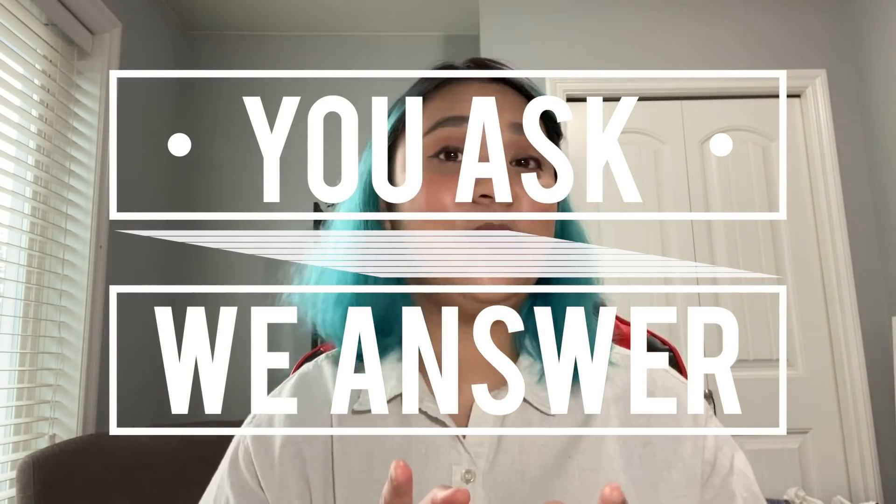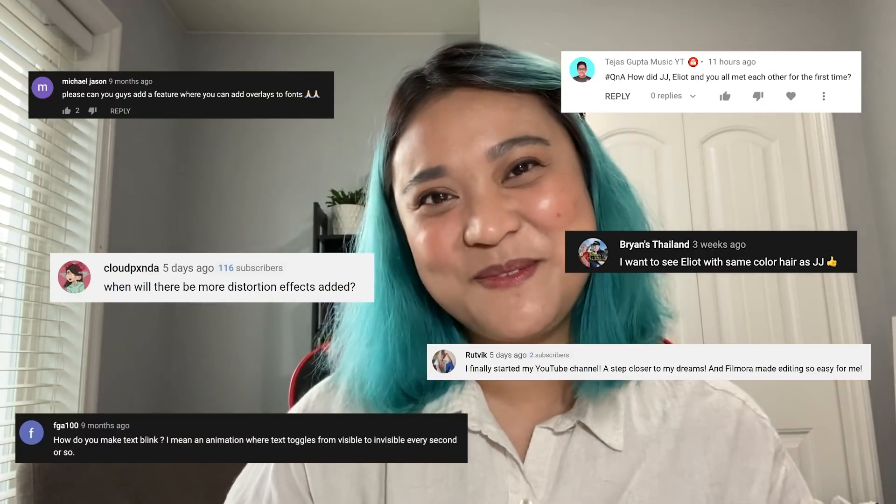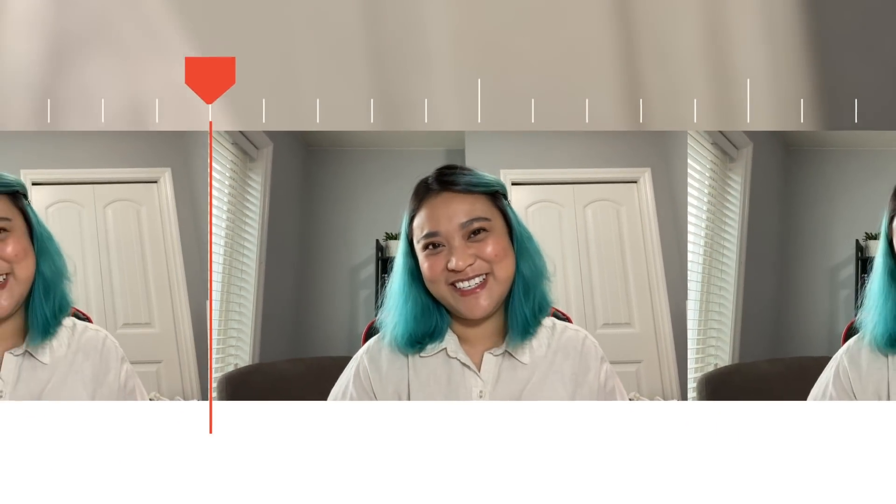Now, let's get to answering some of your questions in an extra special You Ask, We Answer. If you don't already know, You Ask, We Answer is a series where we answer the questions that you guys leave us in the comments section of our videos. It's been a while and I really miss the studio, but I'm super excited to have Elliot help me answer some of the questions. Alright, so Elliot, let's answer the first question.